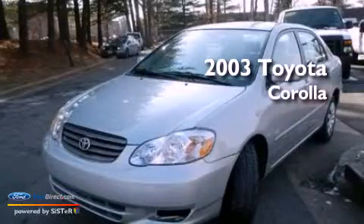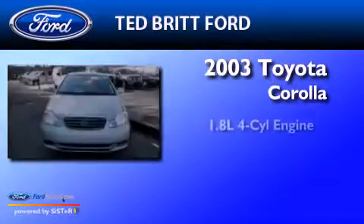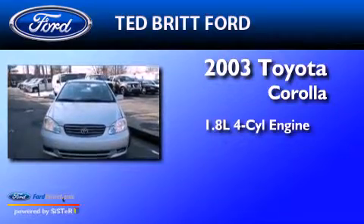This is a 2003 Toyota Corolla. It features a 1.8-liter four-cylinder engine and a four-speed automatic transmission.